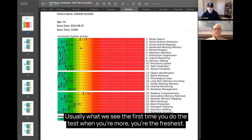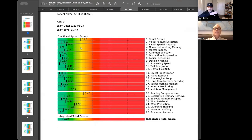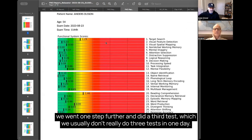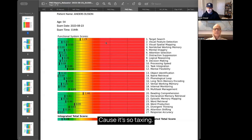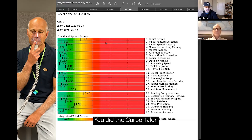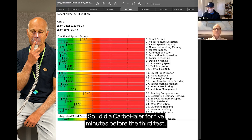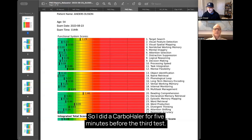Usually what we see is that the first time you do the test, when you're freshest, we see the most efficient scores. Then if you keep doing it over and over again, it usually drops off due to fatigue and the brain working harder. Then we went one step further with a third test — which we usually don't do three tests in one day because it's so taxing. You did the carbohaler for five minutes before the third test.